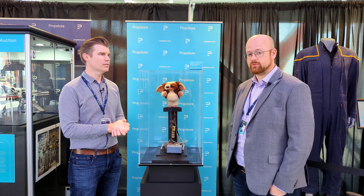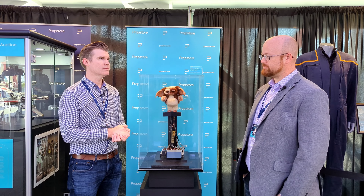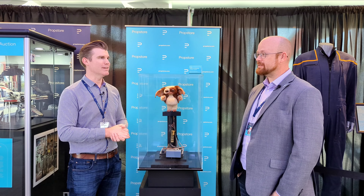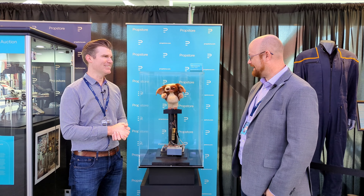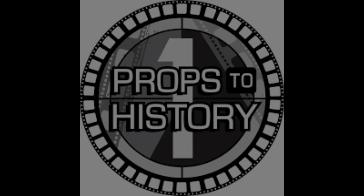You can find out more at propstore.com forward slash live auction. The auction runs from June 21st to the 24th — four days of auctions. I want that so bad. Props to History. Thank you.